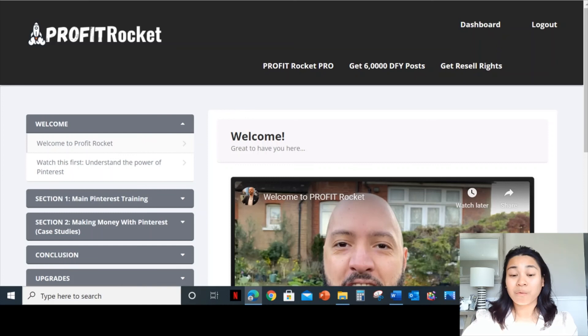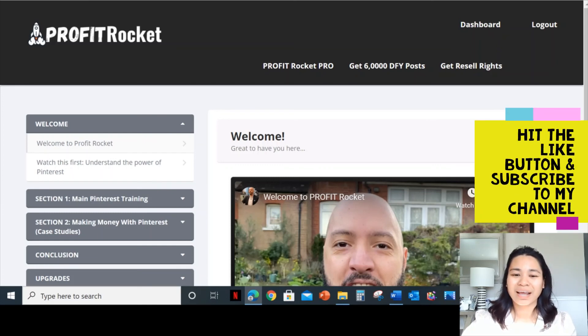Hey guys, my name is Din Ginto and welcome to my Profit Rocket review video. Stick with me here and I will be making a review about this new product launch.